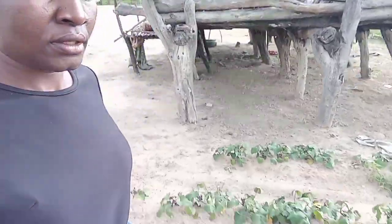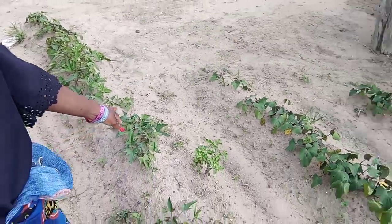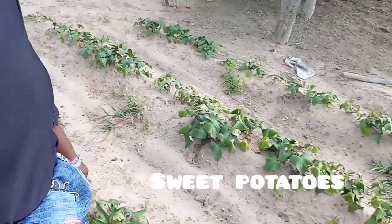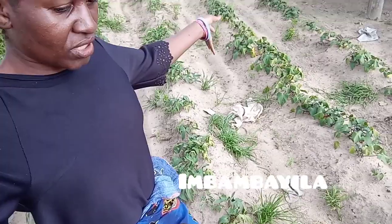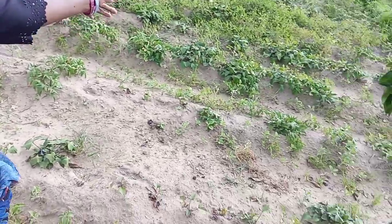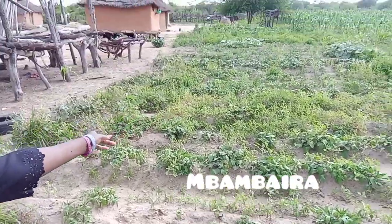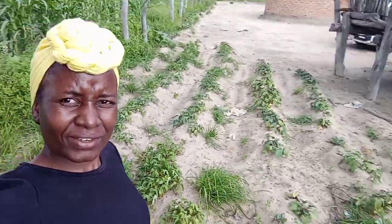So here we have sweet potatoes — this is sweet potato. Can you see that? From here to there, as you can see, it's a very big sweet potato patch all over here.